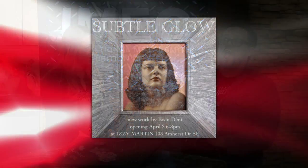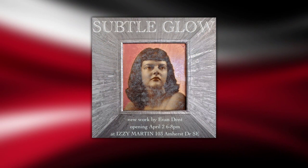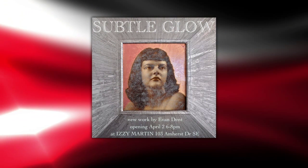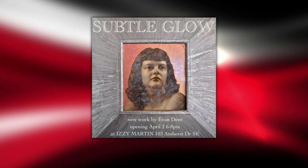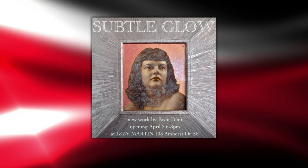Subtle Glow is a painting show that's actually going to be at Izzy Martin, which is next door to us. It's mixed media — painting mixed with glitter — really beautiful portraiture. So you guys are teaming up with Izzy Martin, and also with Elaine's. Elaine's is doing some nice hors d'oeuvres for us. I feel like food is kind of art itself. She does make it artful.